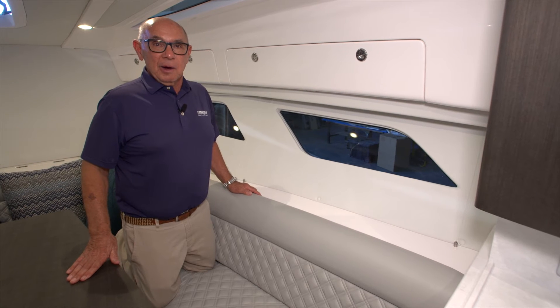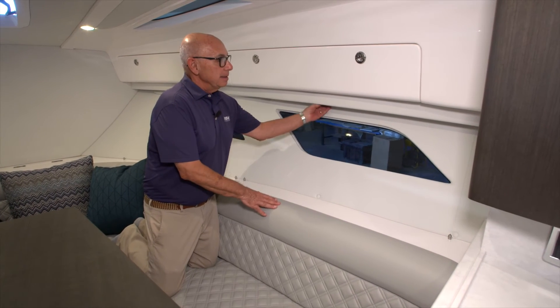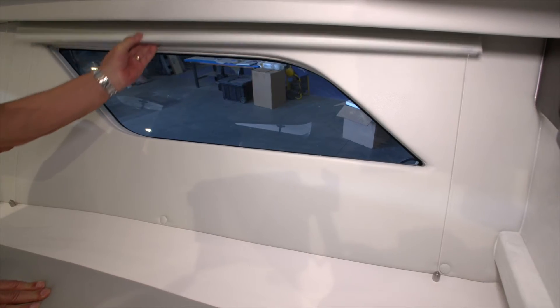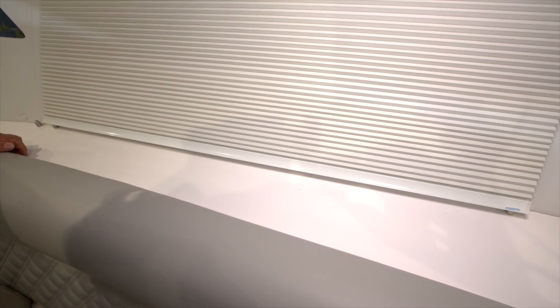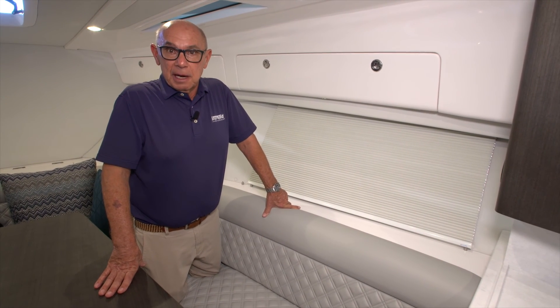The 41 Valor offers window shades to provide privacy while you're at the dock. To use them, simply reach for the bottom of the shade, pull it to the down position, and it will stay down. There are a total of six Poseidon shades to provide privacy when you're at a dock.